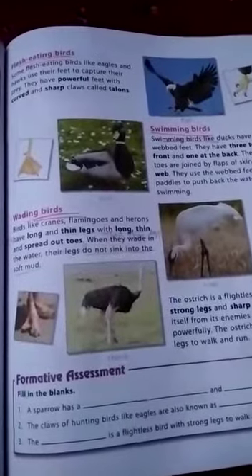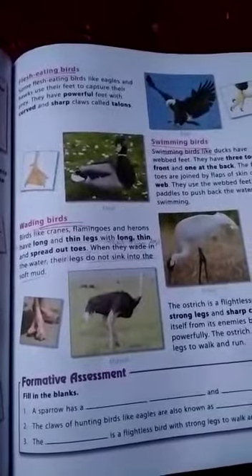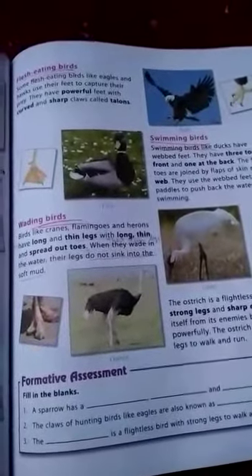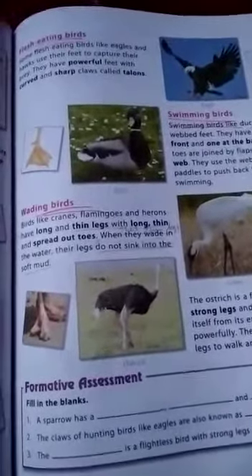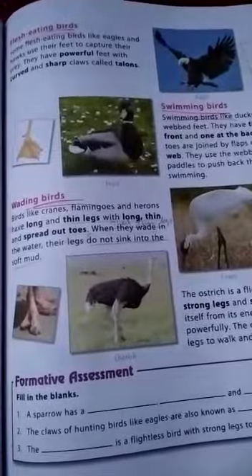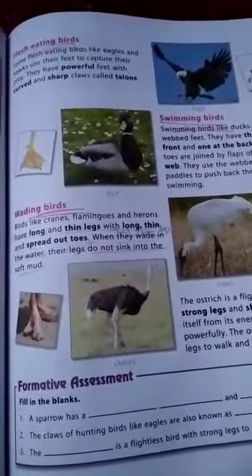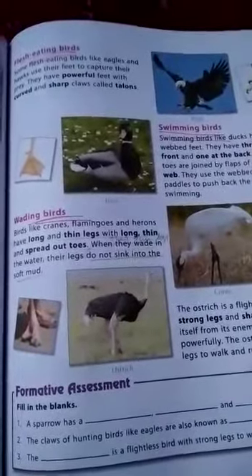Flesh-eating birds like eagles have powerful feet with curved and short claws called talons. Swimming birds like ducks have webbed feet with three toes in the front and one at the back. Wading birds like cranes and herons have long, thin, and spread-out toes.